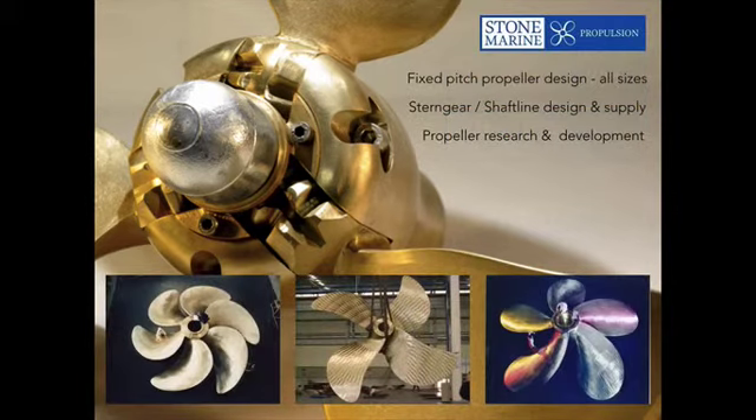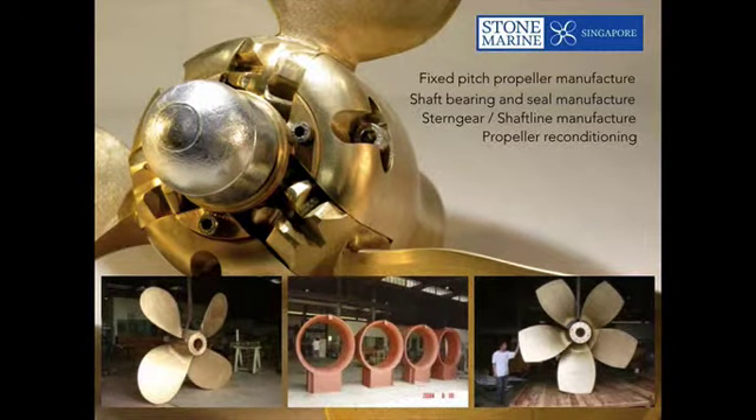You can see the scale — there are two guys sat on this propeller measuring it. The knowledge from these large designs filters down into the Verifold range, which is a remarkable thing. They don't just do fixed pitch propellers; they do stern gear and shaft lines and are very active in research and development. In addition to large scale propellers, they offer full CNC of medium sized propellers — an automated five-axis milling machine to cut propellers from a block of phosphor bronze or whichever material has been specified.